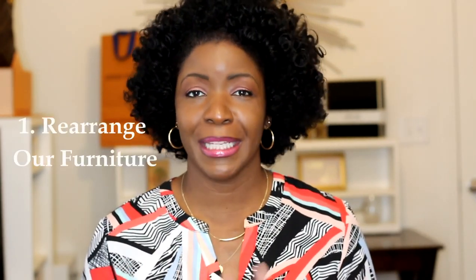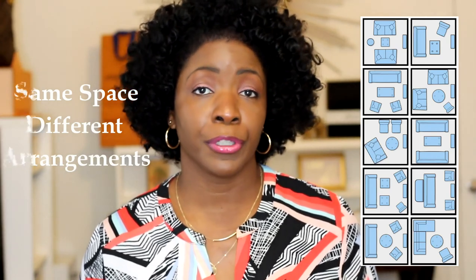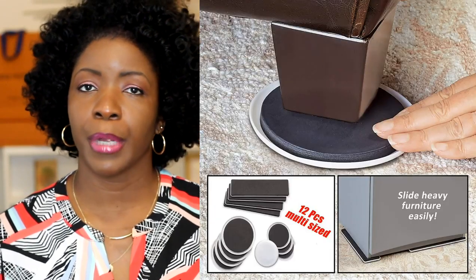Tip number one: in 2021 we need to rearrange our furniture. If you have not moved your furniture in the last 5, 10, 15, or 20 years, it might be time for a change. This is a no-cost option. If your furniture is too big or heavy, that falls under low cost — you can invest in furniture sliders. We can also change out chairs, end tables, side tables, artwork, decor pieces, drapes — there are many things you can do.